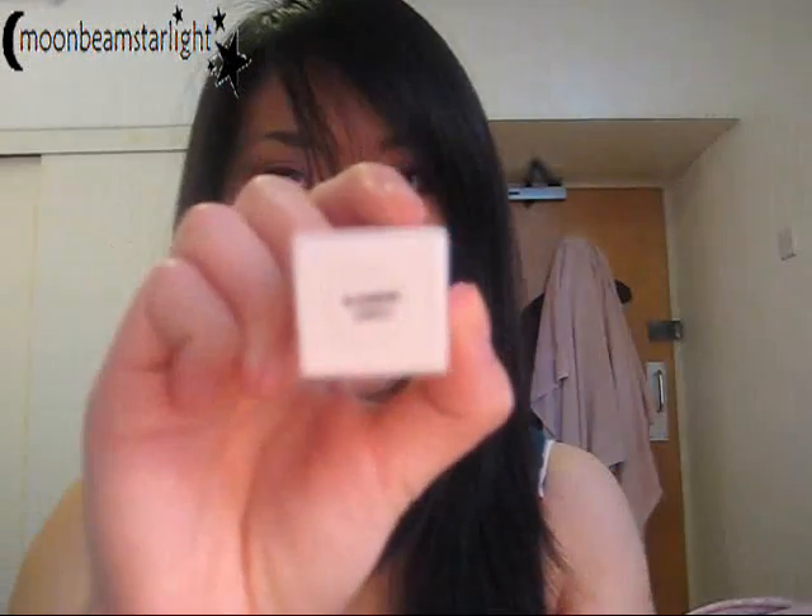This one is called Bloomin' Lovely. It's funny because I'm sure when I went on the American MAC website it had 'blooming' with an apostrophe instead of the G, like you would with any normal English word, but this one actually has the G. But anyway, it's a pretty lipstick.